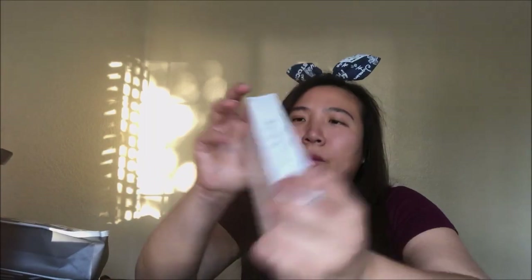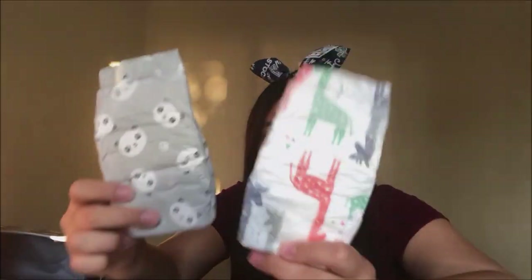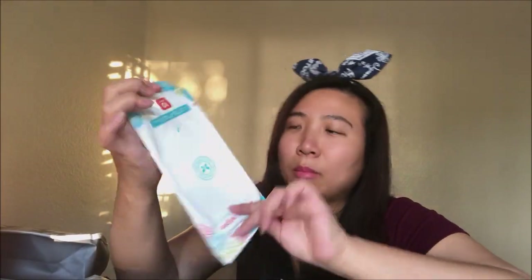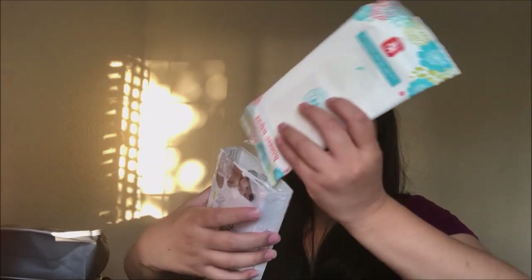Let me open this up and see what's in there. There are two really cute diapers and a small sample of their wipes — this is actually very useful. I did not use Honest diapers when I had Jayden; I used Pampers, Huggies, and Up&Up. They all worked pretty well but Pampers and Huggies did work better than the Up&Up.